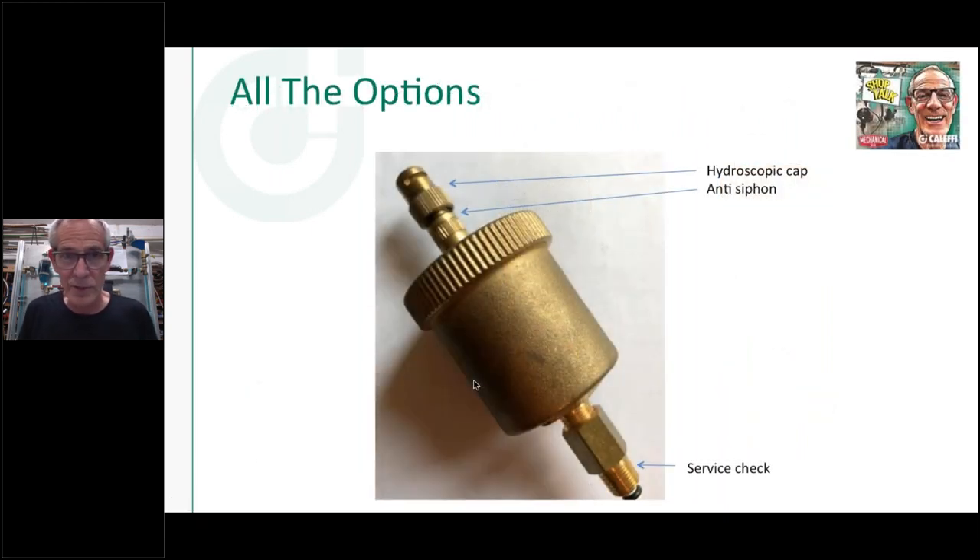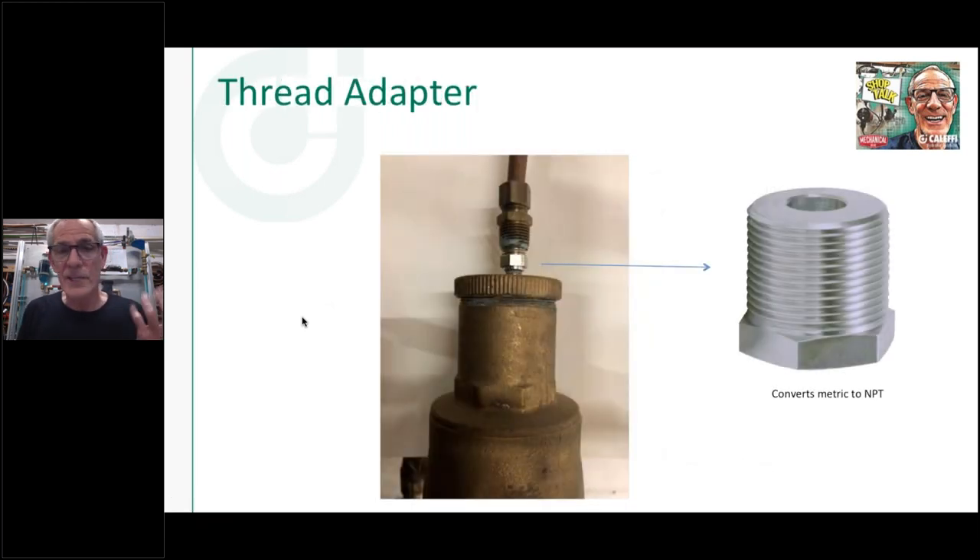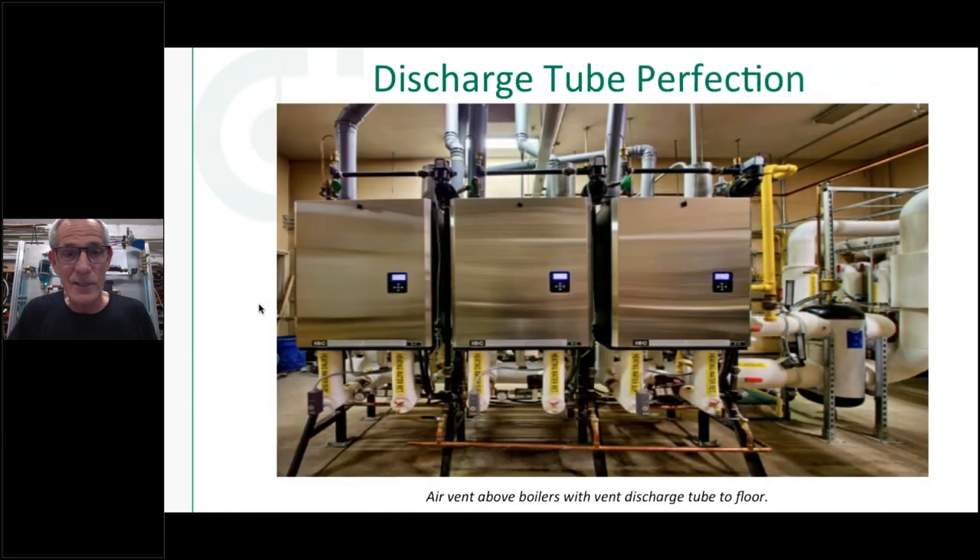There are also service check valves in 1/8", 1/4", and 1/2" that you can put on any of our vents. Think about this: take a basic vent, add a service check, add an anti-vacuum cap, and add a hygroscopic cap on top — now you've got four functions in one simple auto air vent: the air vent itself, a service check valve, an anti-siphon check cap, and a hygroscopic cap. We're going to give one of these away with a trivia question towards the end. By the way, these caps fit on most other brands — most air vents are made in Italy with the same metric thread.